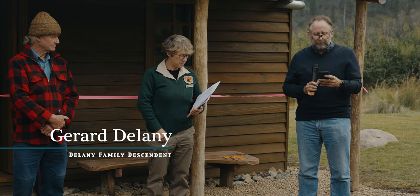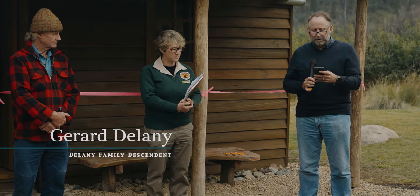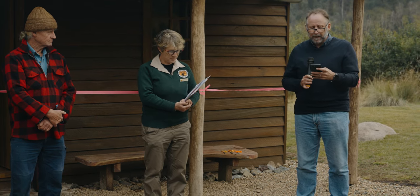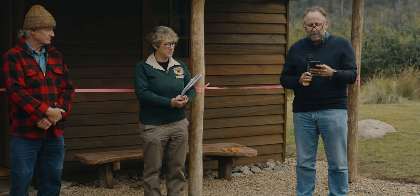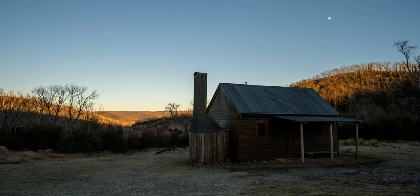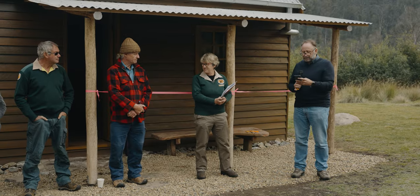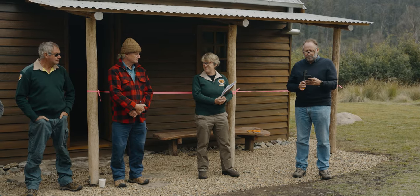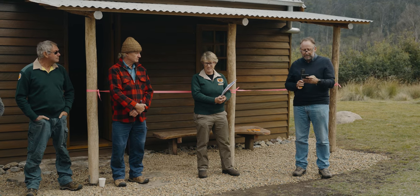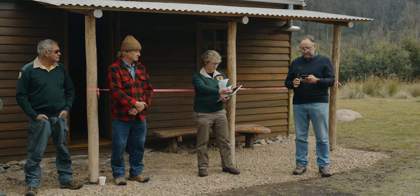On behalf of the extended Delaney family, including those who were unable to be here today, I wish to congratulate National Parks and the Kosciuszko Huts Association for the excellent work you're doing preserving the park — it is a heritage for all Australians. I also wish to express our sincere thanks to both organisations and to Paul Delaney in particular, and all the volunteers, for rebuilding the hut again in what we hope will be a permanent tribute to James Thomas Delaney. This hut is an important part of the Delaney family history and the history of the Monaro.